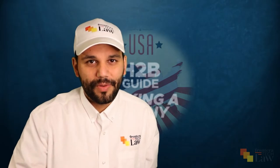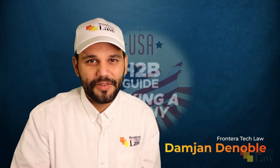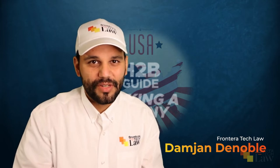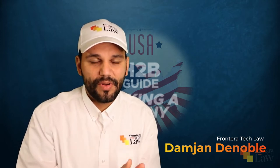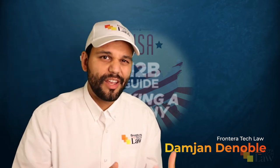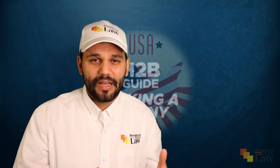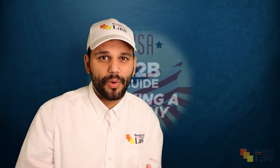Welcome back. My name is Damien DeNoble. This is Frontera Tech Law. I'm an attorney and I love talking about H2B visas and immigration issues. This is part of our H2B series — video three in the series. We're talking about what does it mean to find that perfect nanny, and what does it mean to be flexible or not flexible in this program?